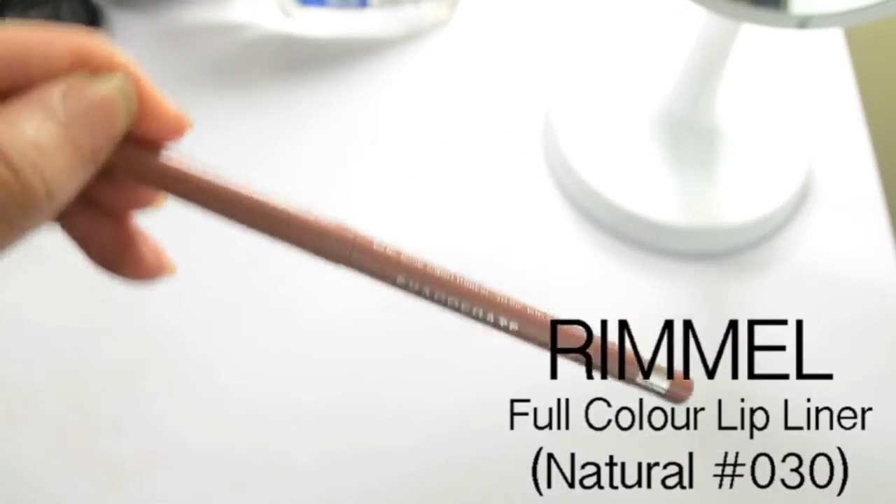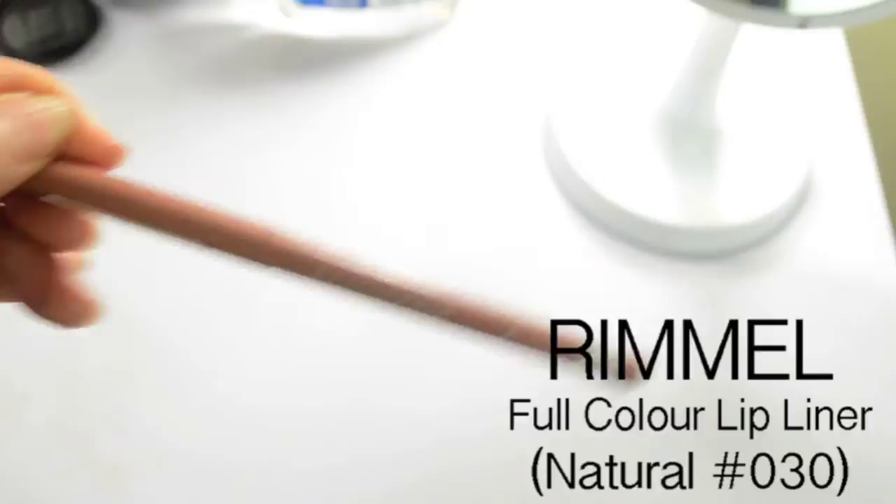To line my lips, I use Natural by Rommel. For my lipstick, I use 24 Karat Gold by Wet n Wild — I just did an awesome video on these lipsticks, check it out. And on the inside of my lip, I put my concealer.